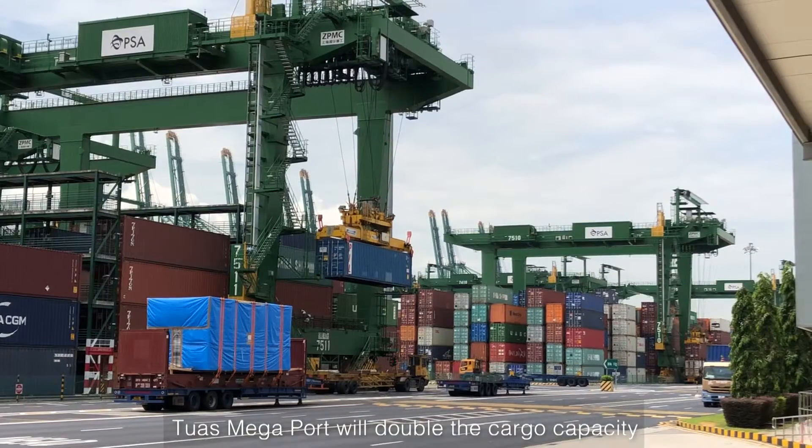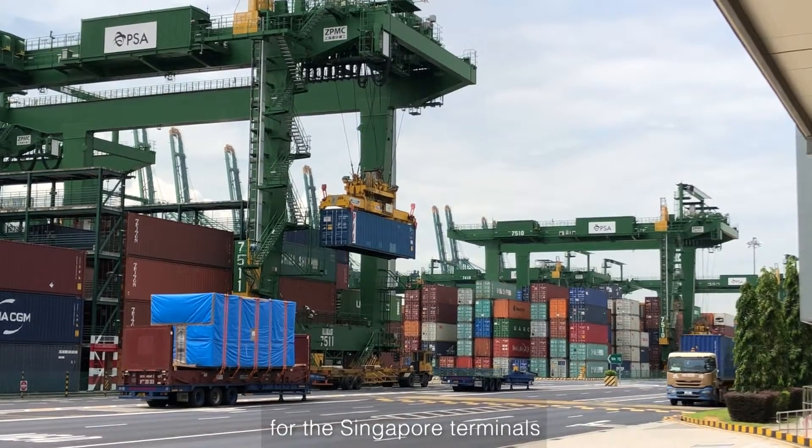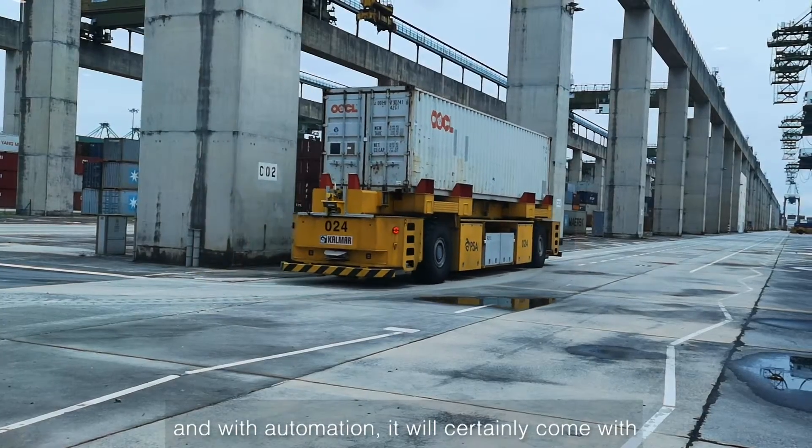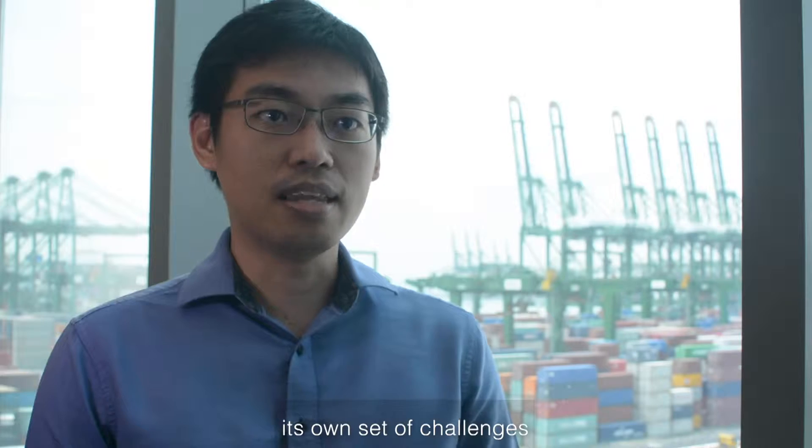Tuas Megaport will double the cargo capacity for the Singapore terminals. Automation will become a big part of operations and with automation, it will certainly come with its own set of challenges.